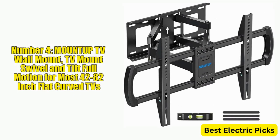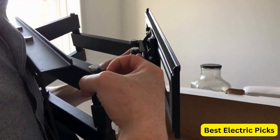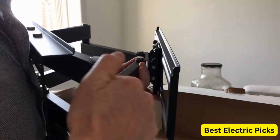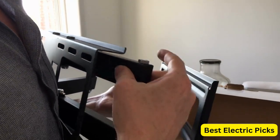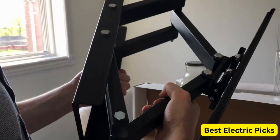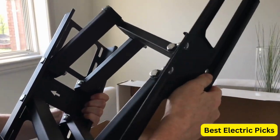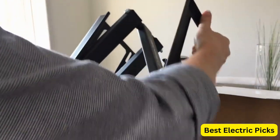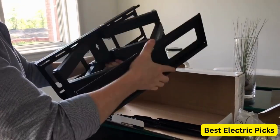Number 4: MOUNTUP TV Wall Mount — Swivel and Tilt Full Motion for Most 42 to 82-Inch Flat and Curve TVs. The MOUNTUP TV Wall Mount is a versatile and durable option for those looking to mount their 42 to 82-inch flat or curved TVs. With a weight capacity of up to 100 pounds and a max VESA pattern of 600 by 400 millimeters, this mount is compatible with a wide range of TV brands and models. It features a full motion design that allows for swivel and tilt adjustments, providing optimal viewing angles from any position. The articulating arm also extends up to 16 inches from the wall, allowing for greater flexibility in positioning your TV.